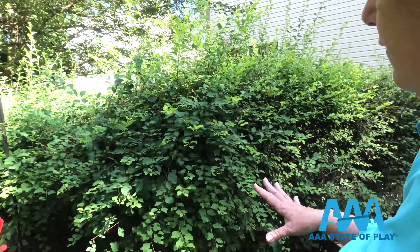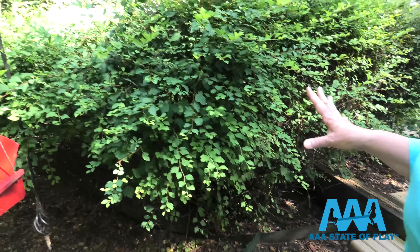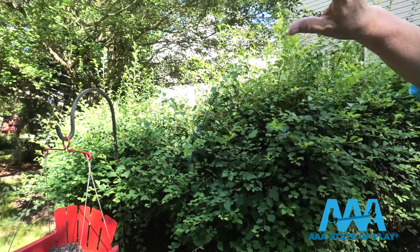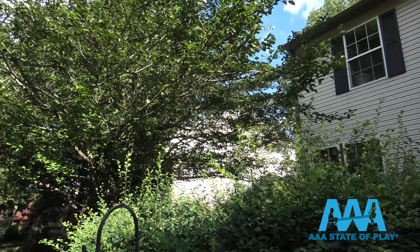Birds are not going to come to your yard if they feel vulnerable. A low bush like this that's really thick in the summer is a great hiding place, and as you can see, the tree next to it has long branches — it's kind of a hidden environment.